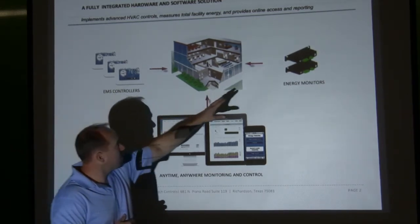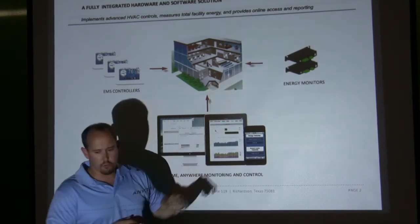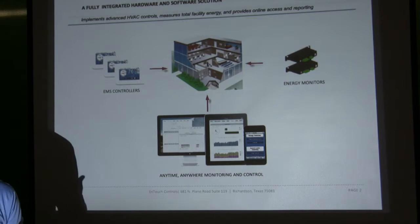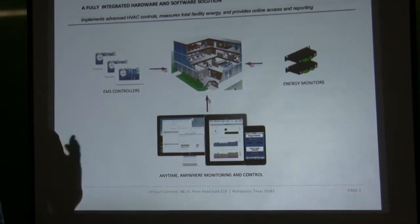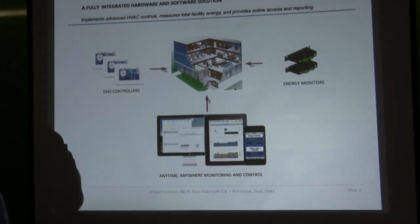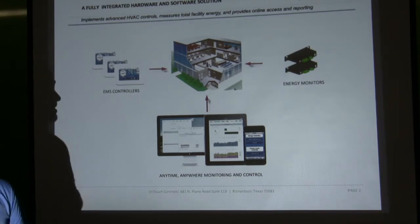In addition to that, we have energy monitors that go inside your electrical panel. The purpose of the energy monitors is you want to pick up your entire building energy so you can see where it flows and how it's going at different times of the day, what pieces of electronics are being used. But we're not trying to monitor every single piece of equipment. You want to pick up your big loads, your total, because then you can actually do an effective energy management solution.